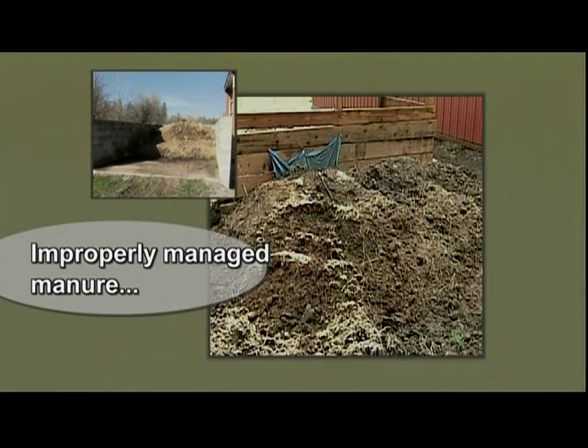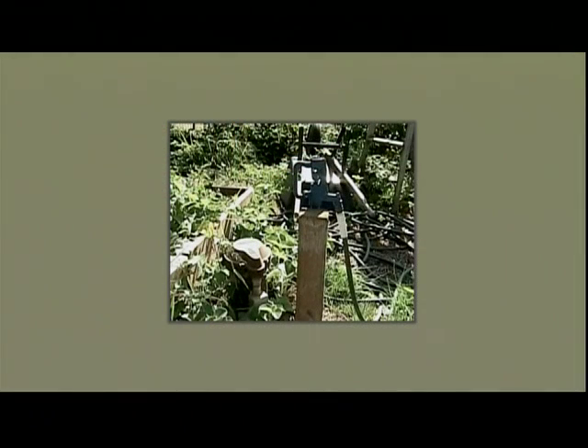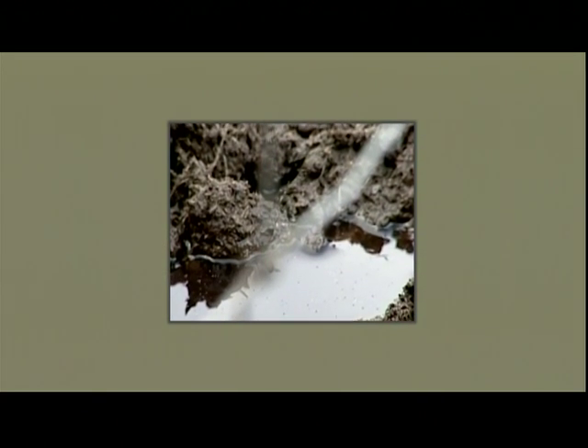Improperly managed manure presents a potential source of pollution to drinking water sources such as a well. Manure provides a breeding ground for flies and bacteria which can cause disease and illness in your animals. Nutrients and bacteria from manure can also harm fish and wildlife if they wash into streams.